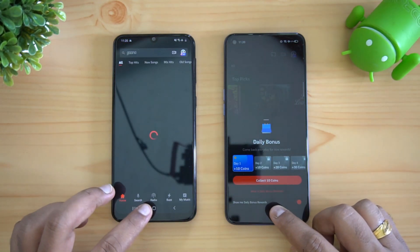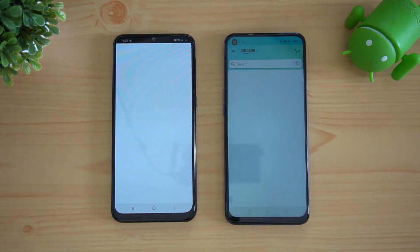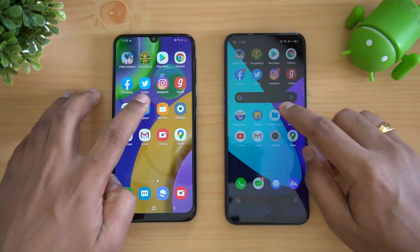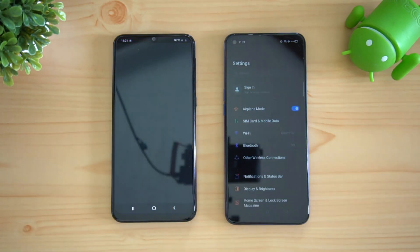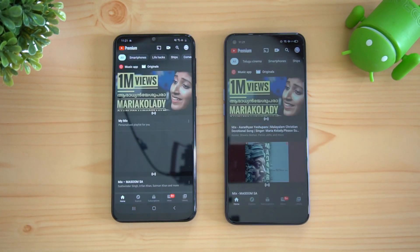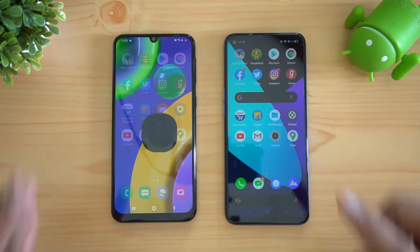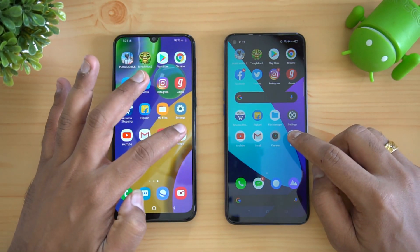Next is the Gaana app — again Realme 6 is faster. Amazon: again Realme 6 is faster. Next is Flipkart: again Realme 6 was faster. My Files: again Realme was faster. Settings: again Realme loaded faster. Next is the YouTube app: again Realme 6 is faster. Gmail: almost the same time. Camera: again almost the same time.